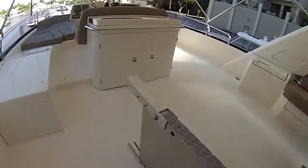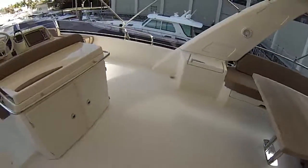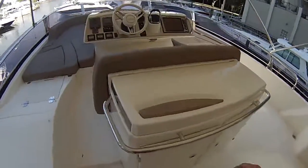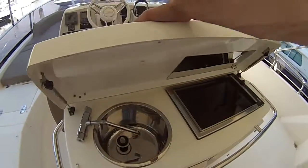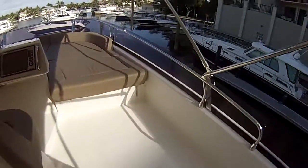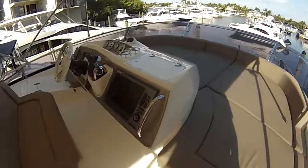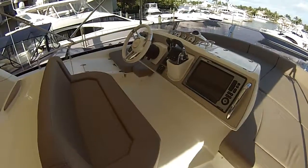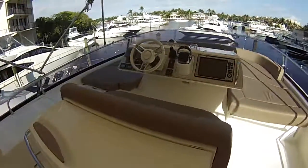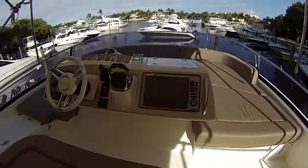So a boarding ramp here. We've got a big L-shaped settee back there with a big table. Tremendous seating in the bow area. You've got a grill, cold plate under here. Big lounge here — six, eight people. IPS controls. Upper helm. 2012 Prestige 60.